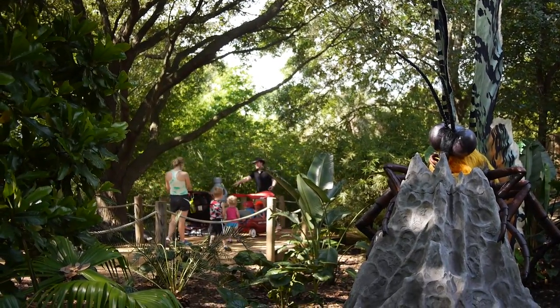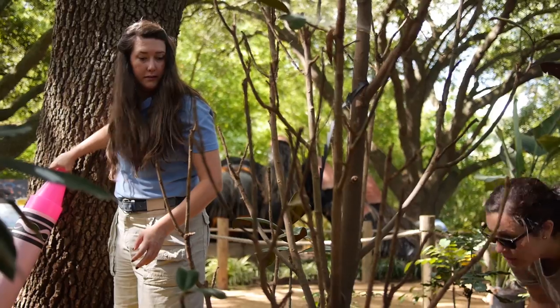We want you to feel, when you walk through, like you're in a backyard you've never been in before — like you're the small one. So besides the oversized bugs, we also have a lot of oversized props and oversized plants that we're putting in.